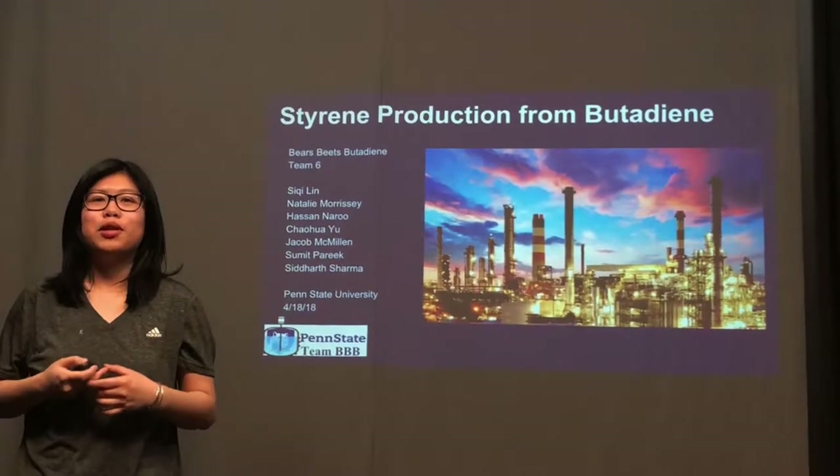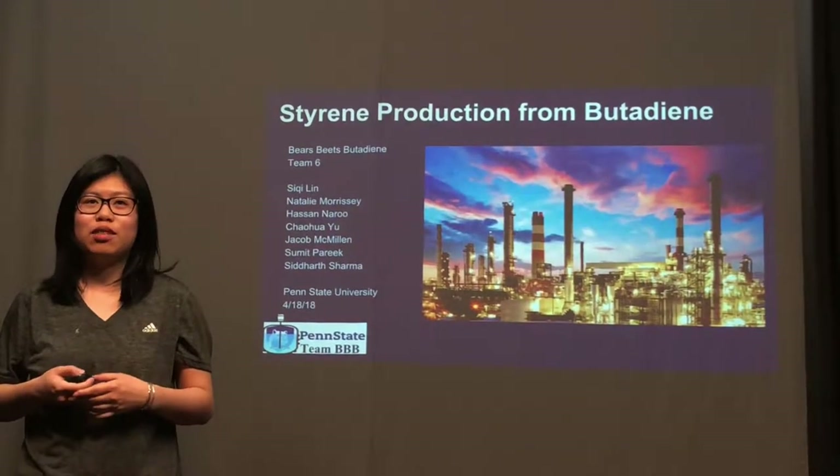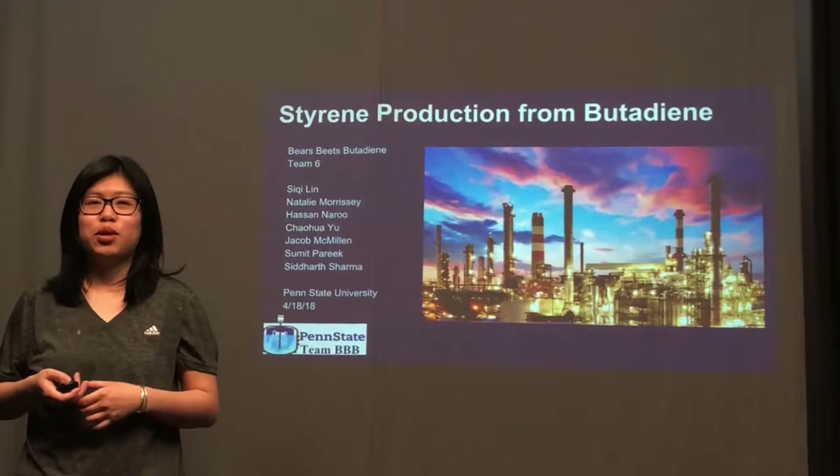Hello everybody, we're Team 6, Bear Bits Beauty Dying. Today we're going to present our project, Styrene Production from Butadiene.